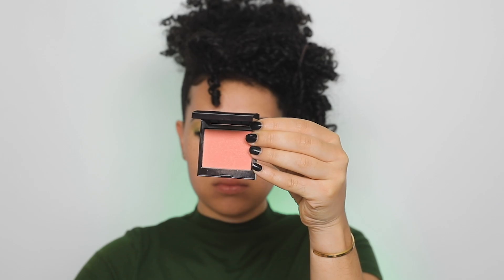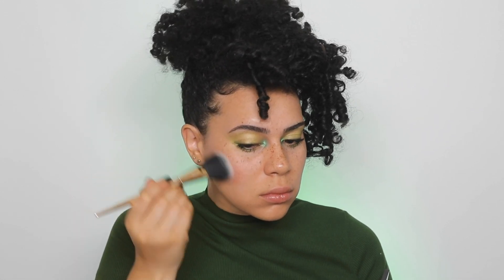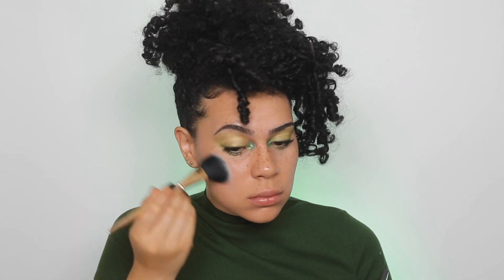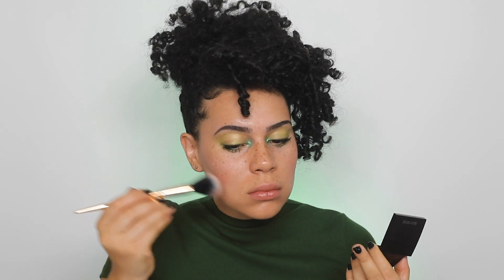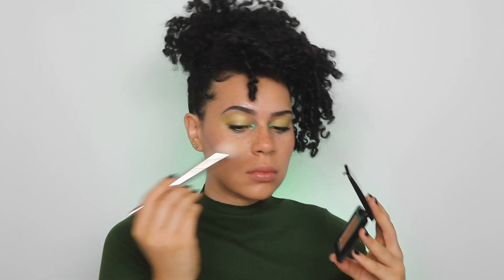For blush, you guys have seen this product a million times on my channel but I really do love it. It's the Laura Mercier Blush in Peach and I'm just applying that to the apples of the cheeks. And for bronzer I'm using the Laura Mercier Matte Bronzing Powder in Soleil.